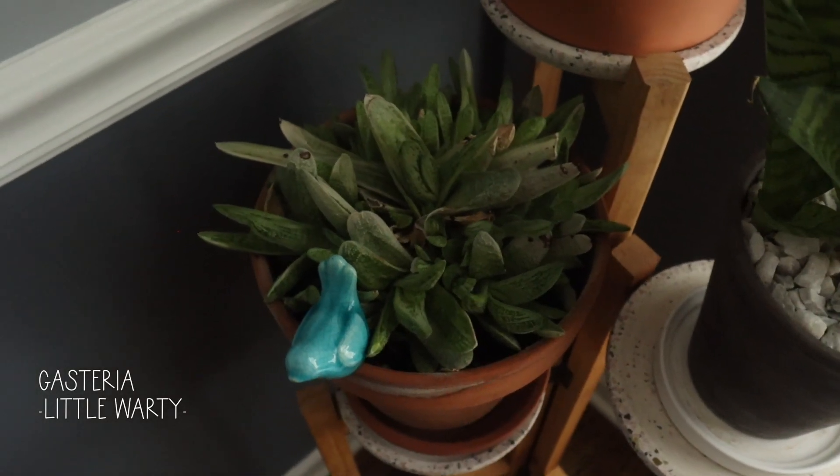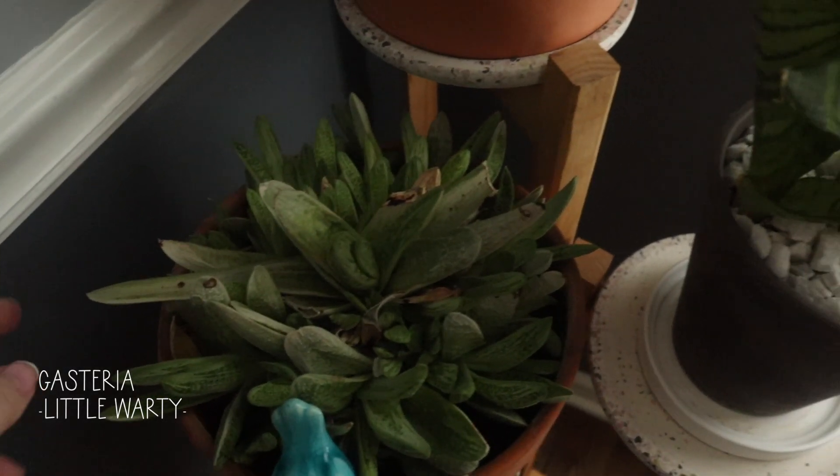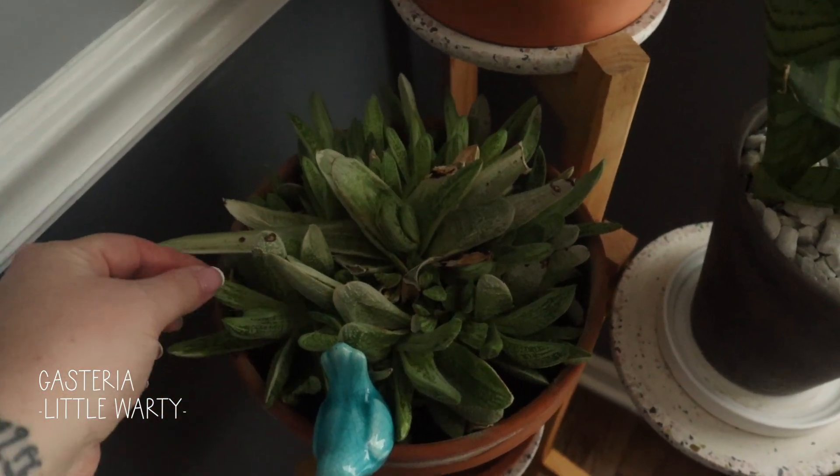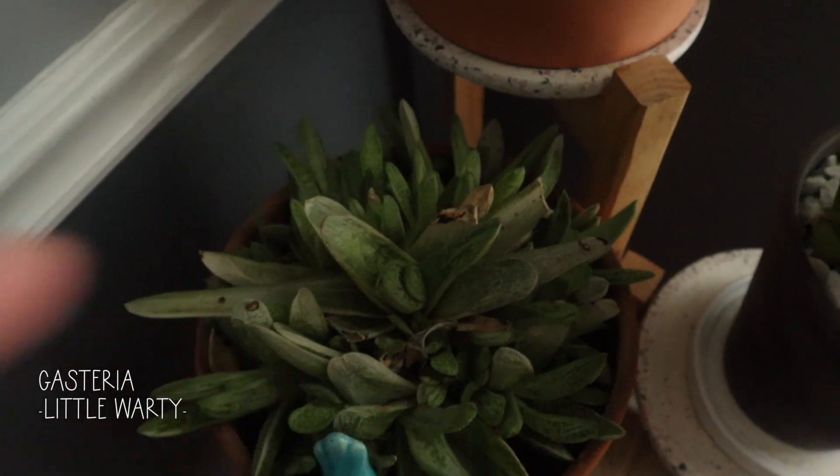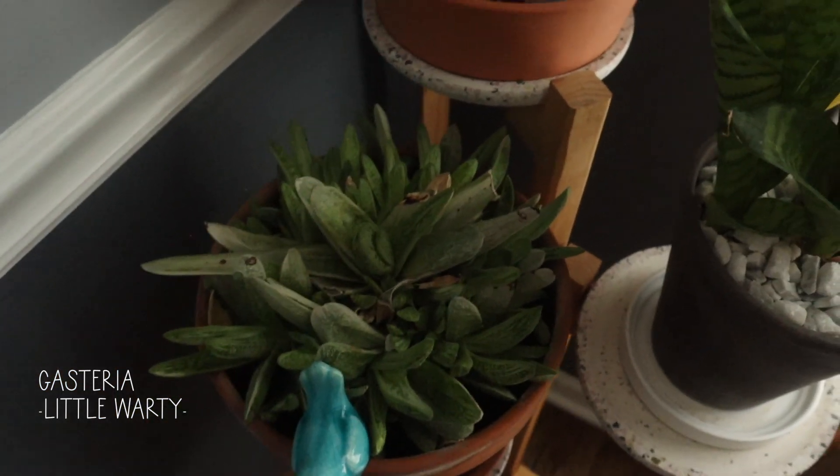Do you remember my variegated gasteria warty downstairs? This is mom's gasteria, little warty — and it is huge. There are tons in this pot, and it did that from her just having it outside in the desert.